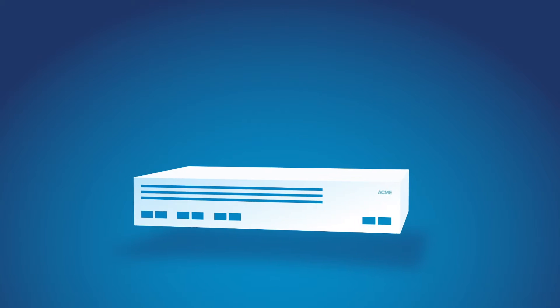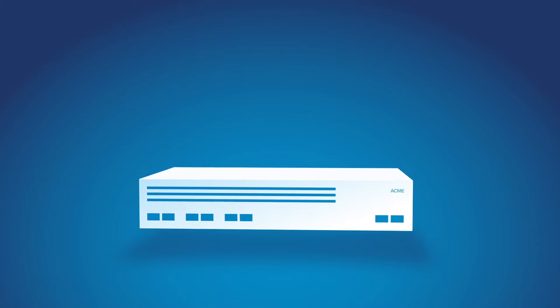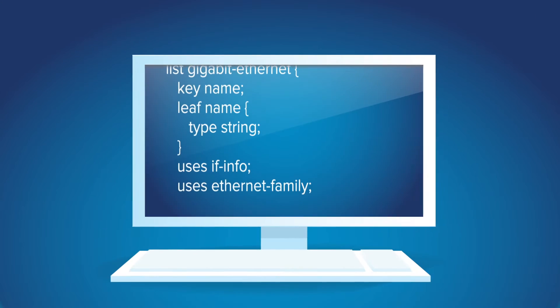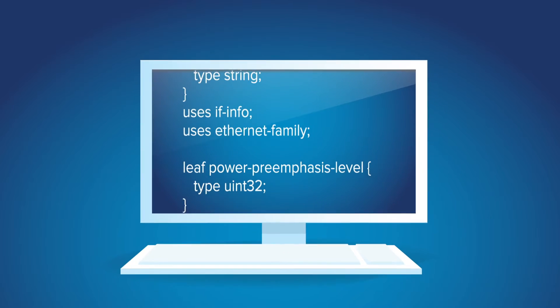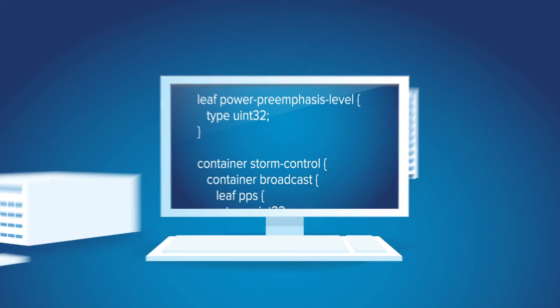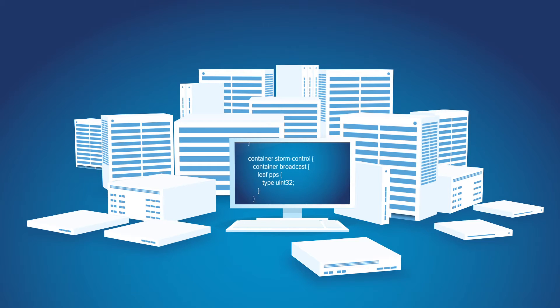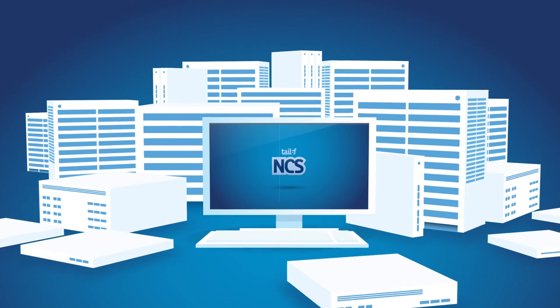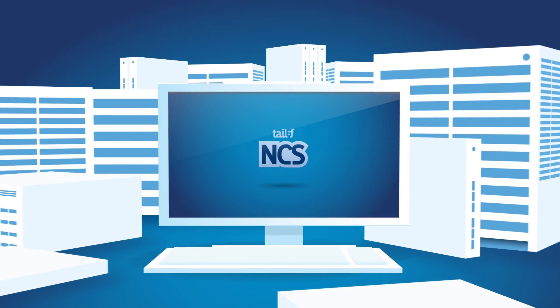It is also easy to adapt to any vendor's equipment. Rather than rely on closed, limited capability adapter software, NCS uses a semantic model of the equipment's own interface. We provide ready-to-go models for a wide range of popular equipment. Our users can adjust these models or develop their own for unique needs.